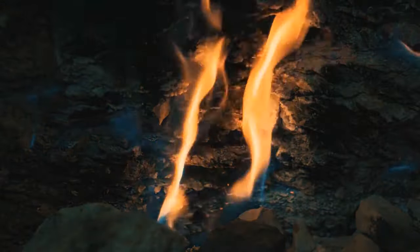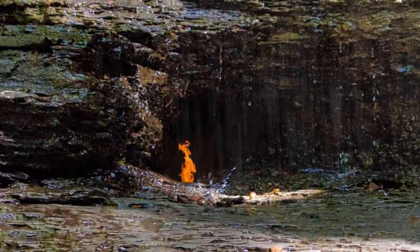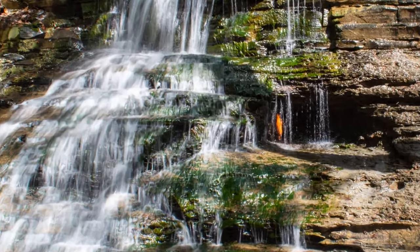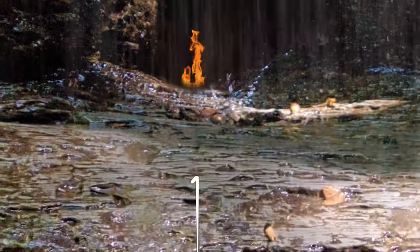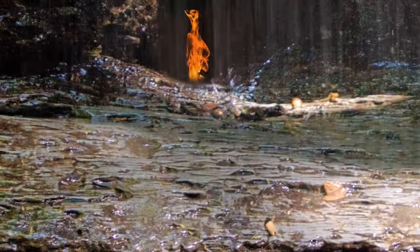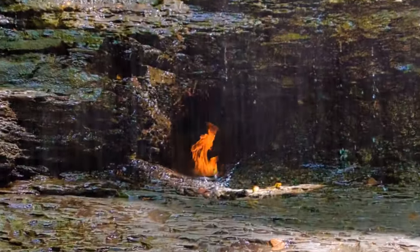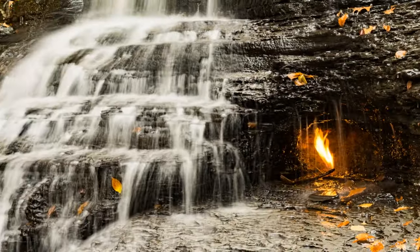The last place you might expect to find a natural fire is in the middle of a waterfall, but it's more common than you think. In upstate New York, in the middle of a small running waterfall, is an eternal flame around 8 inches tall. Beneath the waterfall is a natural gas seep — a low pressure of gas that escapes from underground into the Earth's atmosphere — sheltered enough by rocks from the waterfall's spray to stay lit permanently.